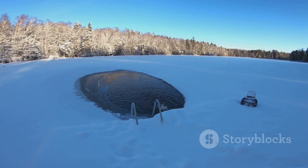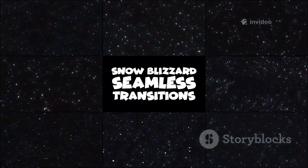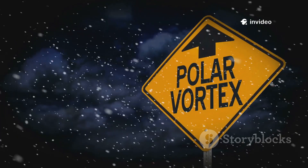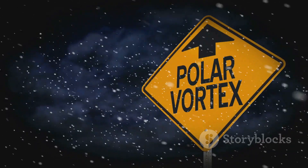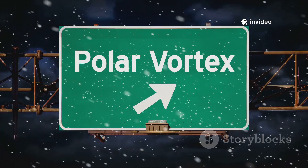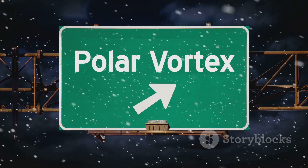A strong steady vortex means balance in the atmosphere, with cold air contained and winter weather staying relatively calm and manageable. But a weak, erratic vortex signals chaos ahead — unpredictable storms, plunging temperatures, and winter weather that can catch millions off-guard. That's why a disturbance high above the North Pole can trigger record low temperatures and snowstorms far to the south, affecting cities and communities thousands of miles away from the Arctic itself. The polar vortex isn't a storm you can see or touch; it's a powerful circulation of air that, when disrupted, can unleash Arctic cold on millions, reminding us just how connected our planet's weather systems truly are.